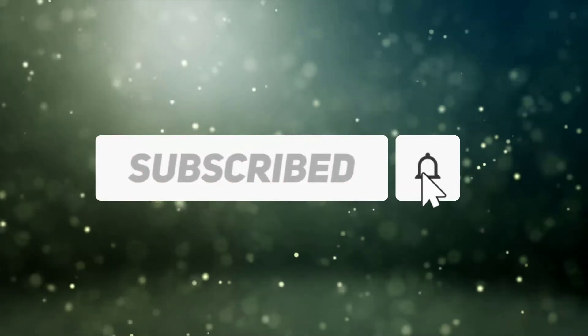Subscribe to our channel and get more info and real-time deals on your favorite products.